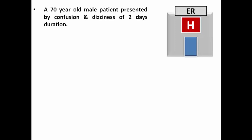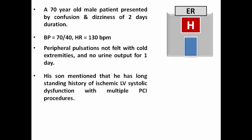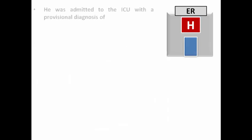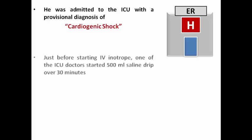We have a 70-year-old male patient who presented to the ER with confusion and drowsiness of 2 days duration. His blood pressure was 70 over 40, heart rate 130, peripheral pulsation not felt, with cold extremities and no urine output for one day. His son mentions a long-standing history of ischemic LV systolic dysfunction with multiple PCI procedures, and a last echo 2 months ago showing an ejection fraction of 30% with akinetic anterolateral wall. He was admitted to the ICU with a provisional diagnosis of cardiogenic shock.